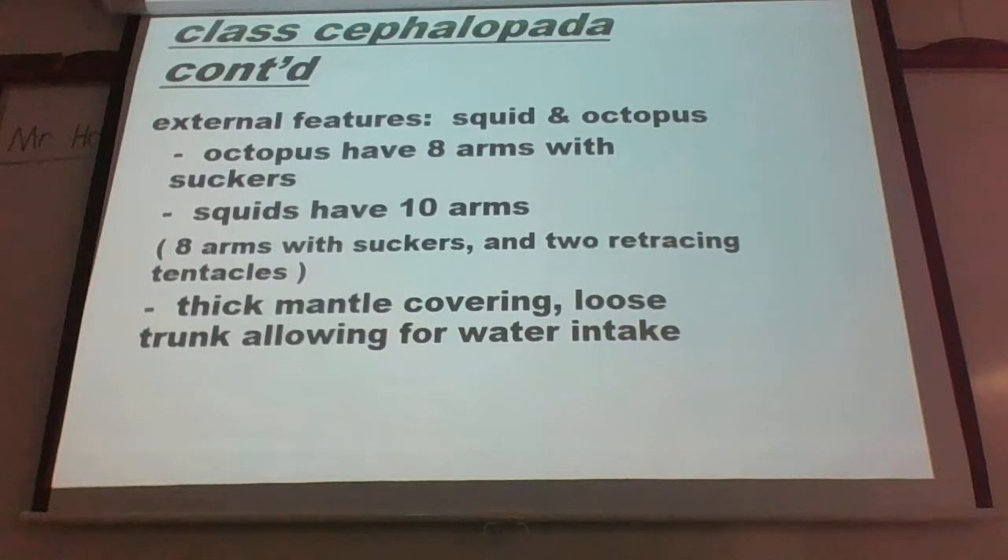Both of these animals are going to have eight arms, but the squids will differentiate themselves by having ten arms, because two of them are what we consider tentacles, used for prey or food gathering.